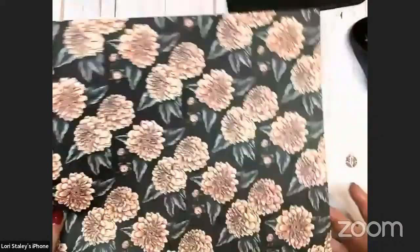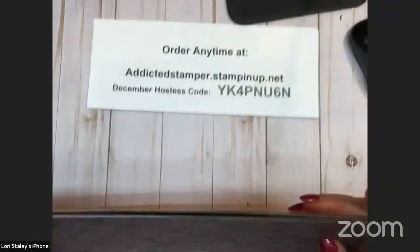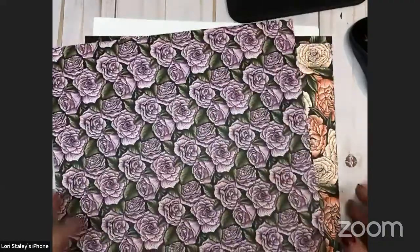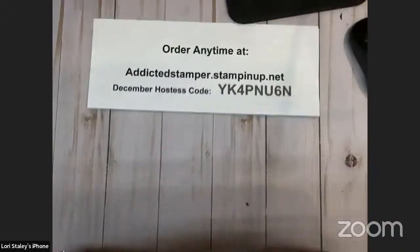Oh look at the purple. And then this pretty one too — love this one as well. I love the fact that we have these bold patterns of floral images on one side and then great just backgrounds on the other side. Very, very cool.